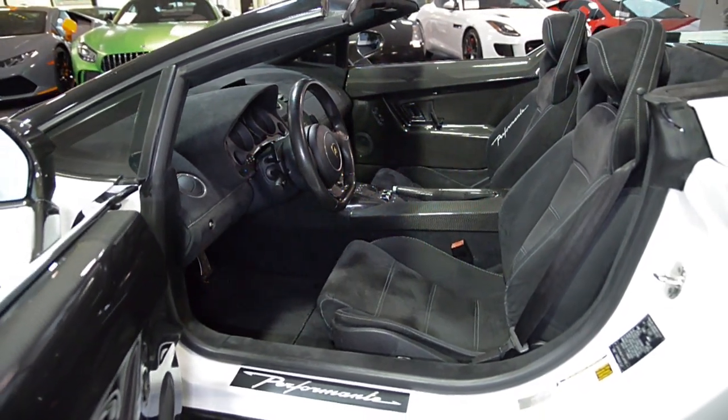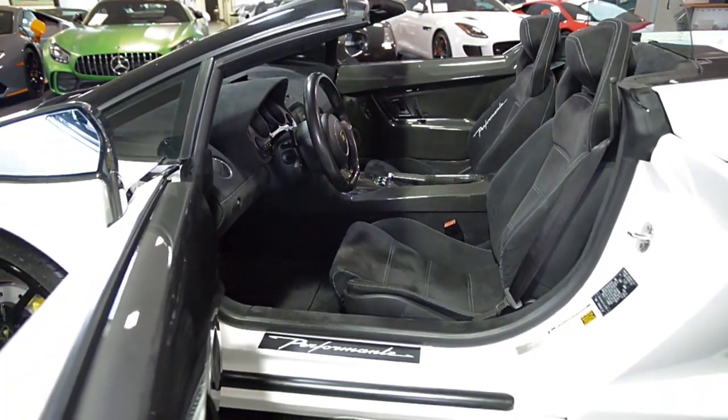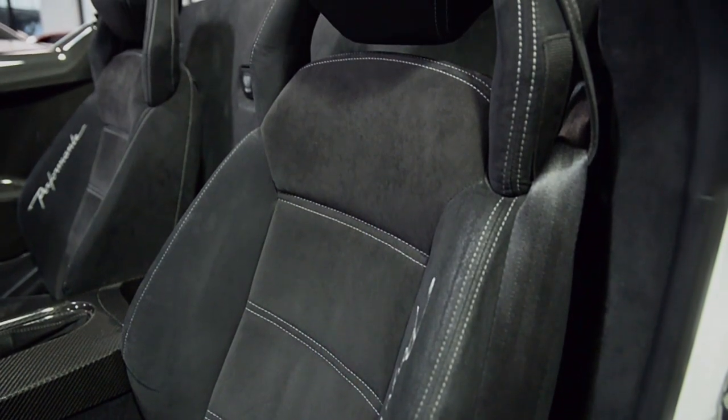This car is finished in a beautiful Bianco Montaceros exterior color and black Alcantara interior with contrast stitching and carbon fiber trim throughout.